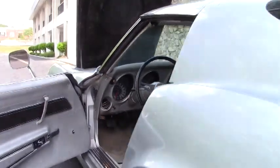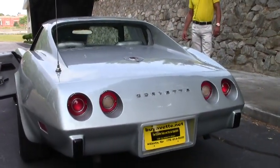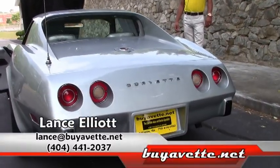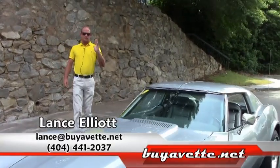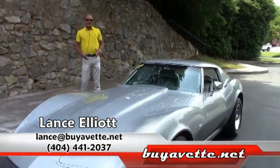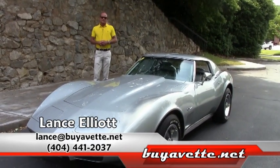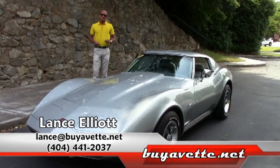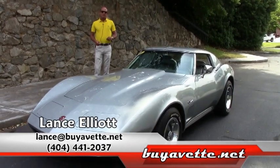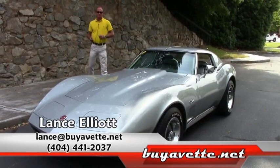I'd love to show you this car in person — come on down and visit me here at BioVet. Call me on my cell phone at 404-441-2037 and let's go out and have some fun in some Corvettes. Again, my name is Lance Elliott and I'd love to show you this beautiful '75 coupe or any of the other 150 or so Corvettes we have available. Looking forward to seeing you soon. Bye-bye.